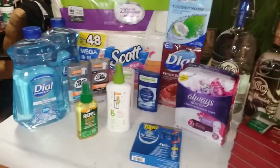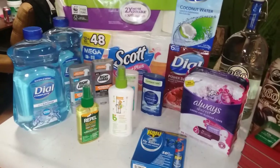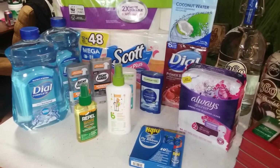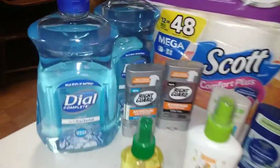Welcome to what I prepped today. Today was a prep day for HBA — Health and Beauty Aids — and we'll start down here with the Dial Soap.